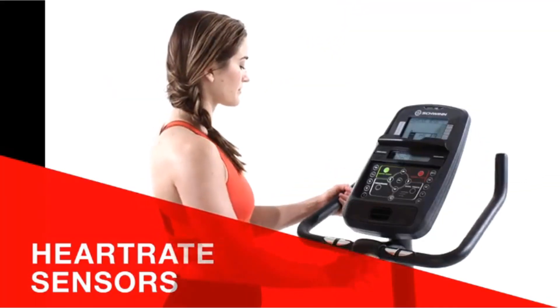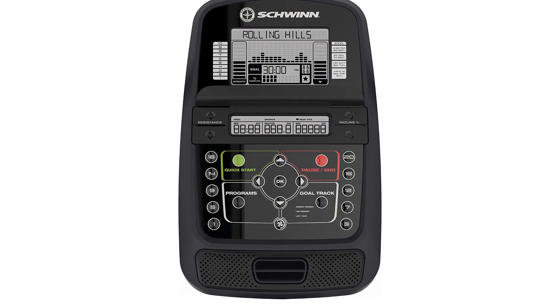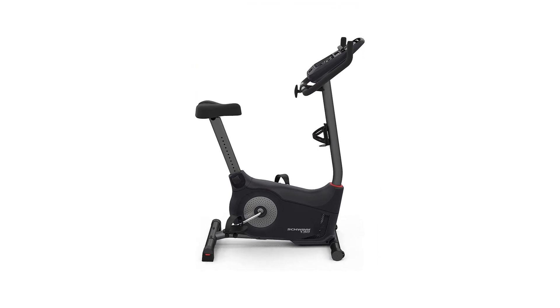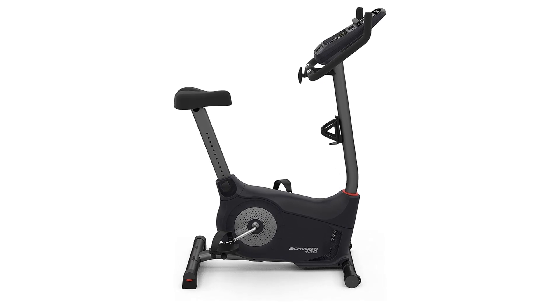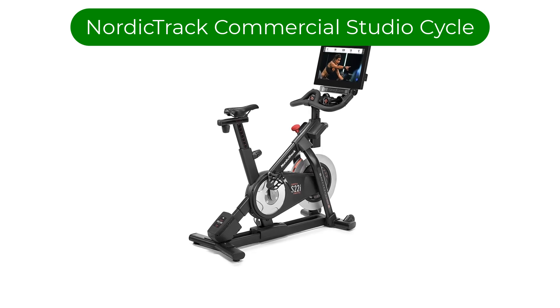Overall, the Schwinn Upright Bike Series is a great choice for anyone looking for a high-quality, comfortable, and feature-packed stationary bike. With its ergonomic design, adjustable resistance levels, Bluetooth connectivity, and preset workout programs, this bike is sure to provide an enjoyable and effective workout experience.